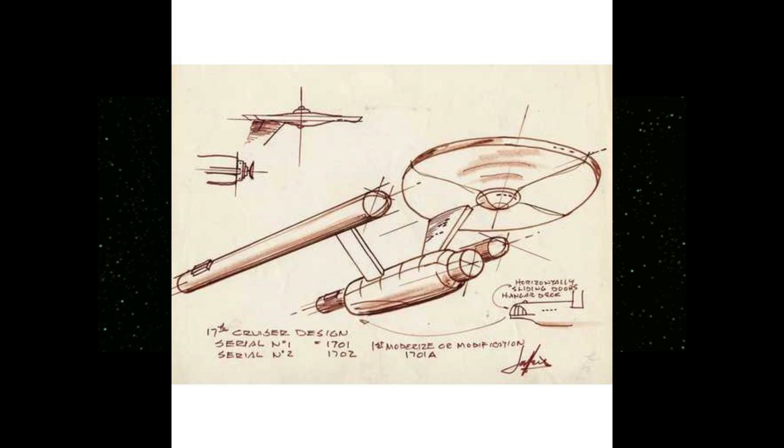Matt Jeffries did cook up some after-the-fact rationalizations for the registry, like NCC representing some joint effort between the U.S. and Soviet Union — the whole United Earth concept wasn't exactly fleshed out just yet — with 1701 representing the 17th starship class, the first one off the line. It's debatable how well this scheme would have worked in the long run, and since nobody picked up on this idea anyway, it's just an interesting, while non-binding, footnote in the history of the show.